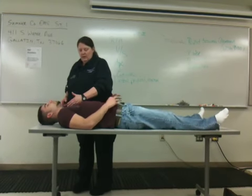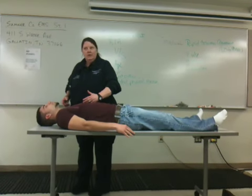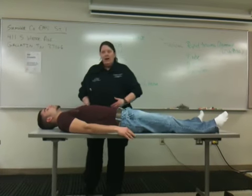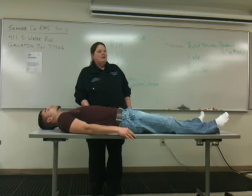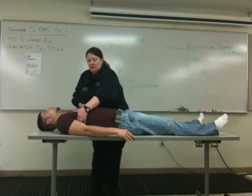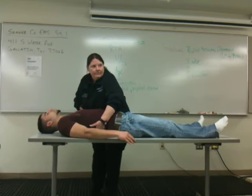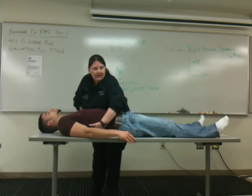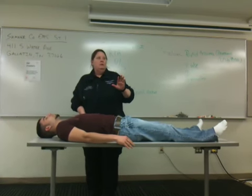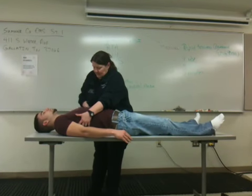With the sternum, I'm going to do this. With women who have large breasts, you have to dig in and check the sternum. I'm going to take one hand and support this side, then start pressing in and up. And I'm constantly going behind his back and looking — what am I looking for? Blood.